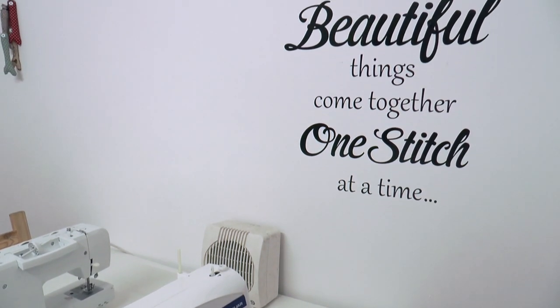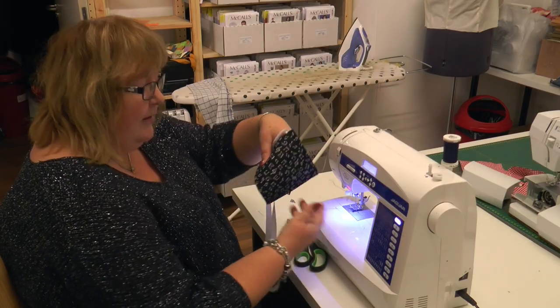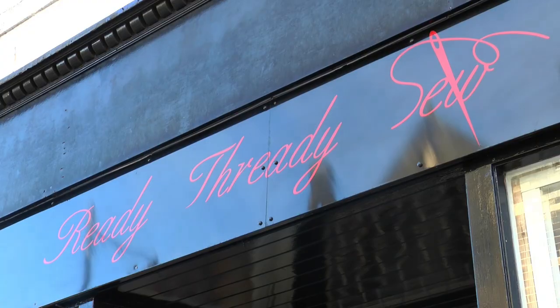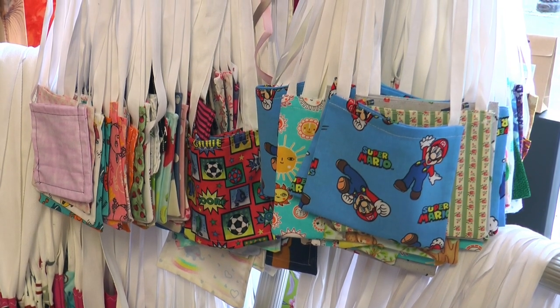A simple favour making a huge difference. Since the start of September, Ingrid Smith, owner of Ready Thready Sew, has encouraged local sewers to get involved in making wiggly bags for cancer patients.